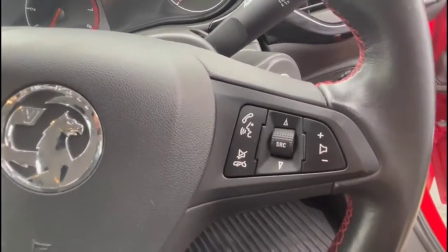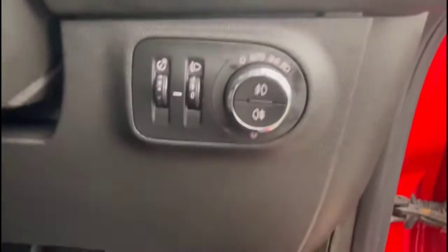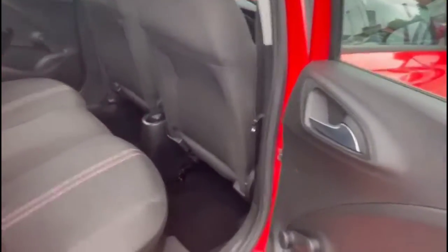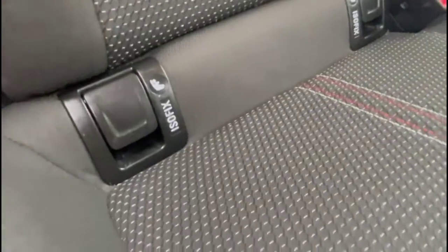There's also cruise control plus audio and Bluetooth controls on the steering wheel. As you look inside the rear, there's a spacious seating area for rear passengers, comprising individual headrests and ISOFIX provision on the outer rear seats.